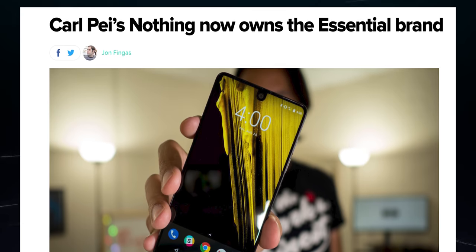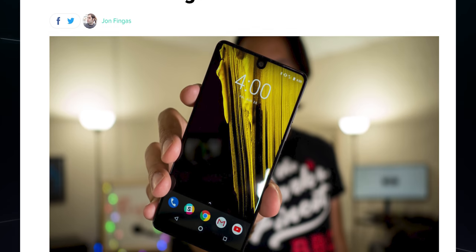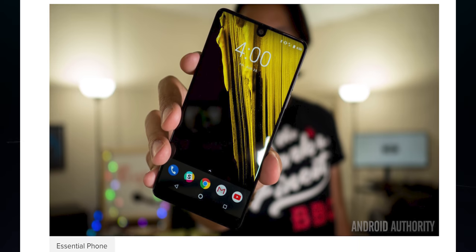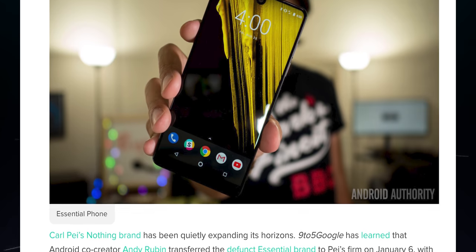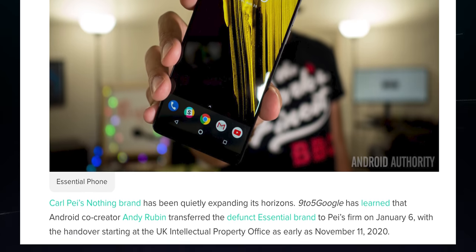However, Carl Pei's Nothing company just bought Essential, which includes trademarks and the logo. We don't know if this means Nothing will be entering the smartphone game and possibly bringing back the Essential name to create a successor to the PH-1, but it seems like a possibility. Maybe we will, after all, see a PH-2.